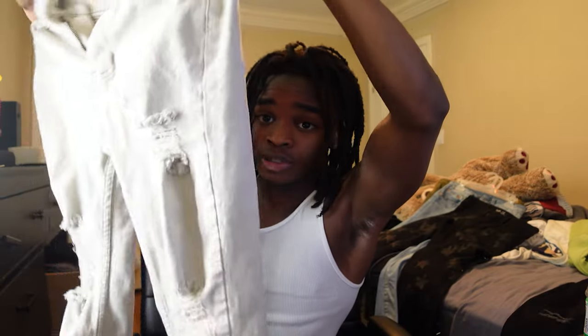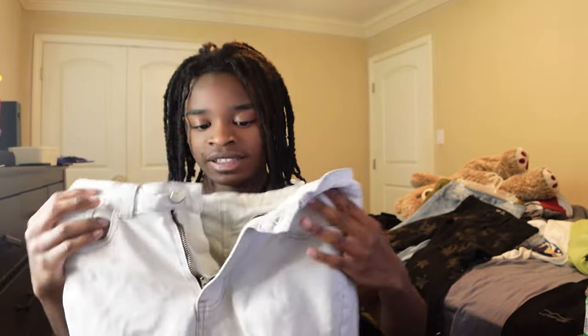My next pair of jeans are these — these are straight off the chain. These cost like 21 dollars or something like that. They got rips right here and two rips on this side. They're skinny, fitted jeans. I actually like these. I got a post with these on my Instagram — link in the description, so go click on that and make sure y'all follow me. Enough being said, I'm about to go put these on for y'all, so let's go.